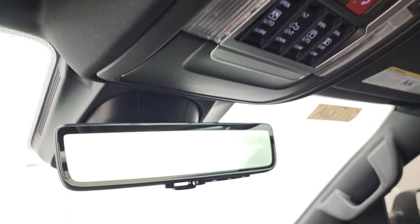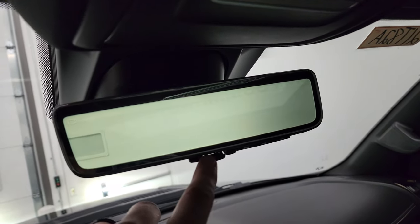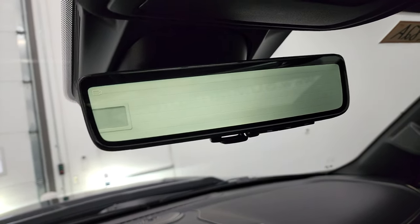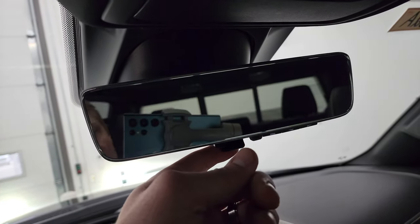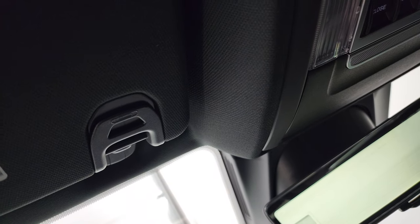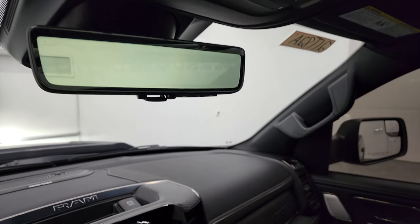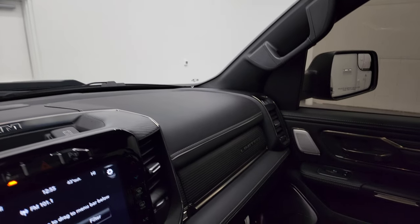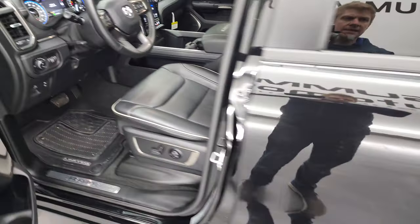This one has the rear view mirror camera — it's actually a live video feed of what's going on behind you. You can adjust the brightness, the height, or just turn it off and make it a regular mirror, or turn it on. That's a really neat system. We'll take a quick look at the back seats, then check out under the hood, start it up, and check out all the LED lights.